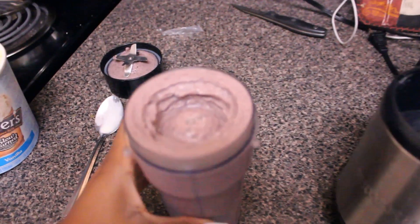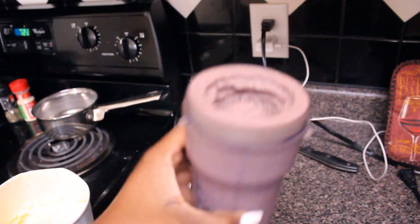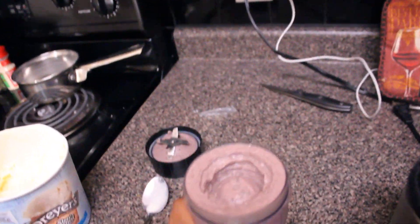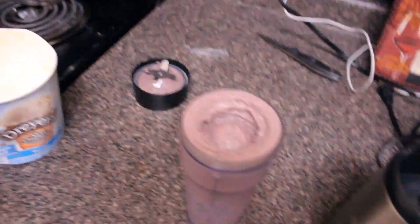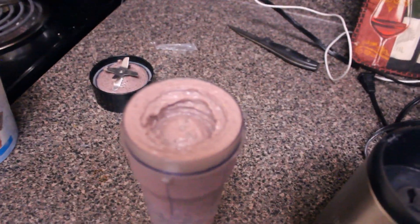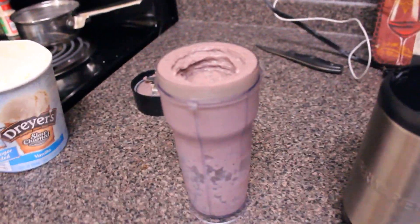All right, here is my smoothie. As you can see, it has a nice little consistency. I'm just going to stir it up and make sure it's all homogenized throughout the smoothie. Then I'm just going to pop a straw in there and drink it right out of the blender so I don't have any extra dishes to wash.